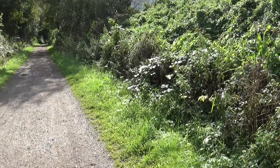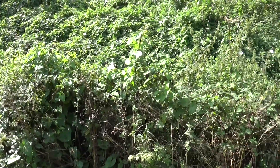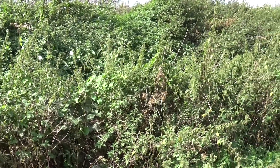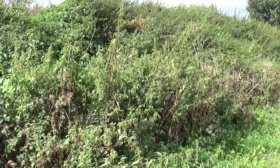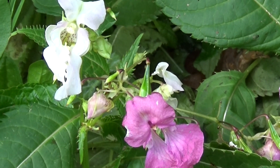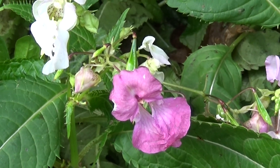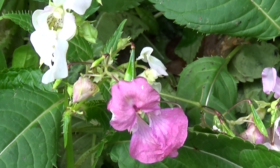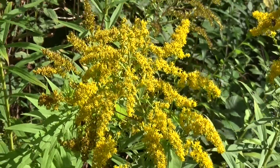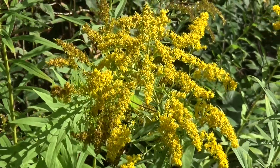The sun has really come out now and I can't help but wonder what is in this mass of undergrowth. The plant life is certainly quite interesting around here — this one is called golden rod; I happen to know that because I've got some growing in the garden at home.